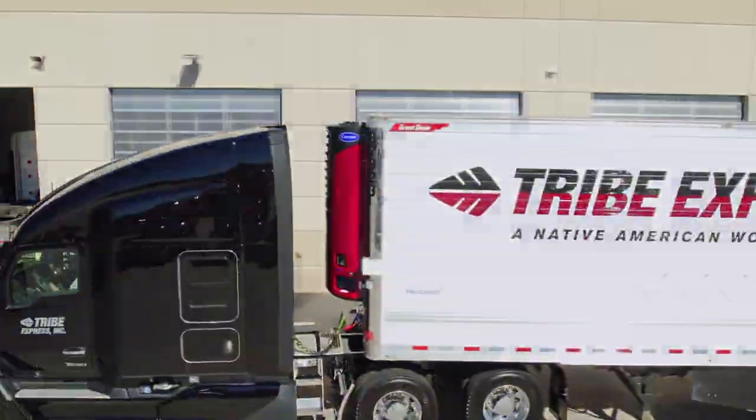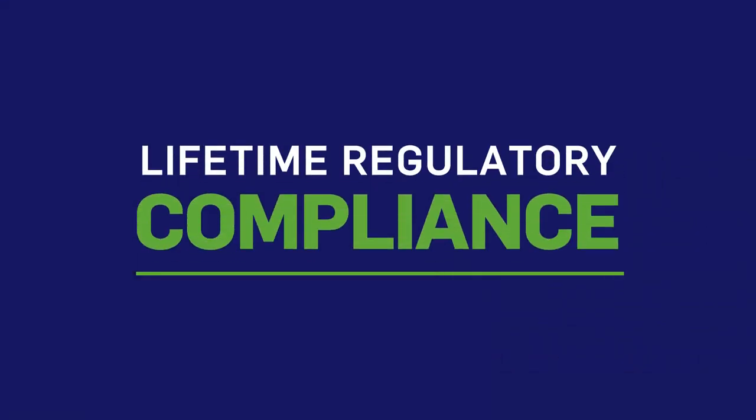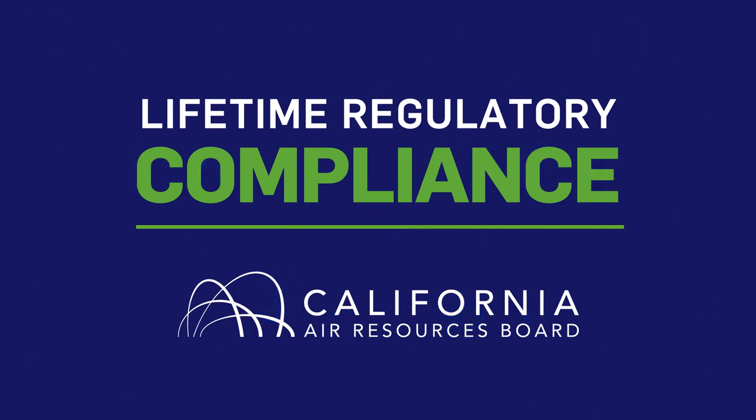Our new lineup can help you take your fleet into the future with confidence, providing lifetime regulatory compliance with the California Air Resources Board's recently amended airborne toxic control measure.